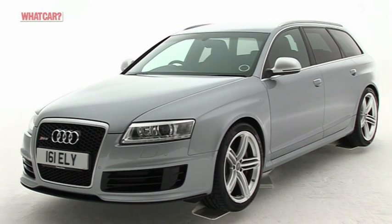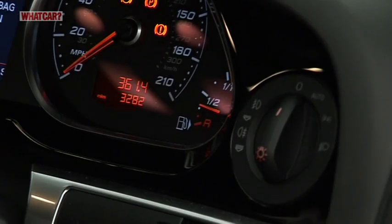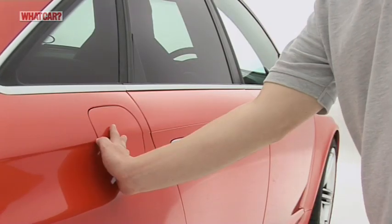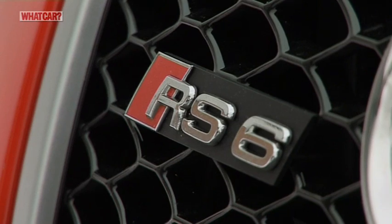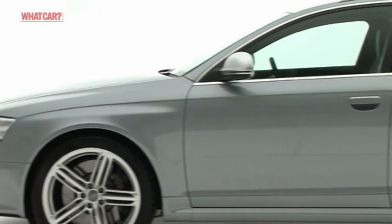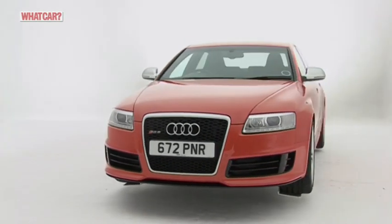You won't get much change from £80,000 when you hand over the cheque for an RS6, and as you'd expect, running costs are similarly eye-opening. Officially, you can get 20 miles to the gallon, but expect that figure to plummet if you attempt to make the most of the power available. Company car tax and annual road tax are in the highest brackets too. This is a car for buyers with deep pockets.